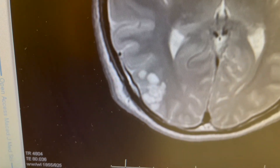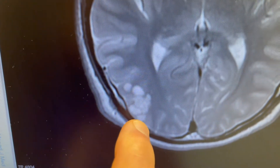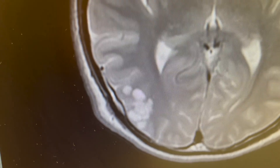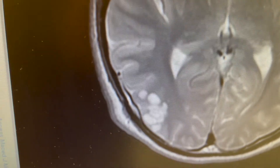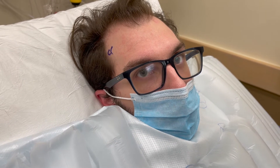I think everything should go well. We're going to use a computerized navigation system to make sure when we go in we're right on target, and it should be pretty obvious under the microscope what these little guys are. Then we'll remove them and hopefully that will prevent you from having seizures in the future. I'm sure there will be people out there who will really be interested to know what this is all about, since it's kind of a rare thing.